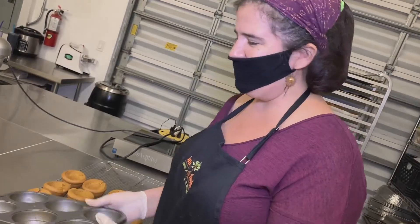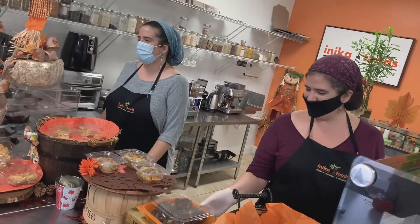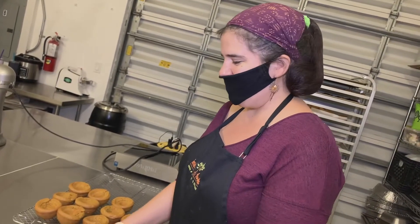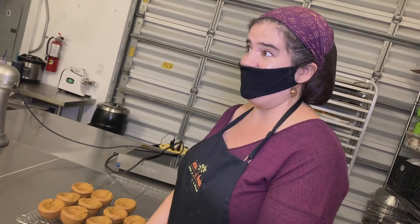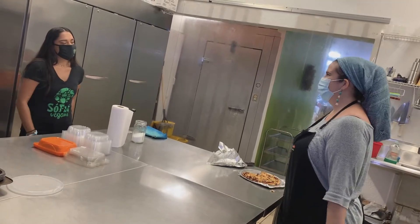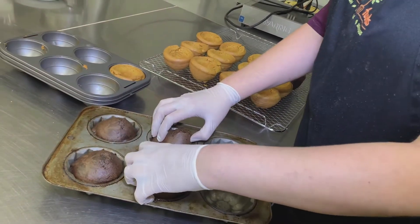I have a twin sister, so I always grew up thinking about other people more than you think about yourself. But it's always nice having someone that you can count on and trust and depend on more than anything in the world. I kind of feel sorry for people that don't have twins, as mean as that might sound. And the good thing about having a business together is that you don't have to spend any time away.